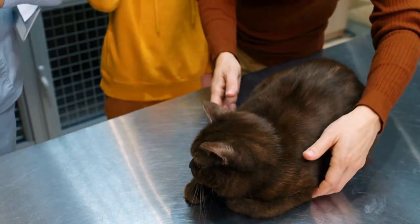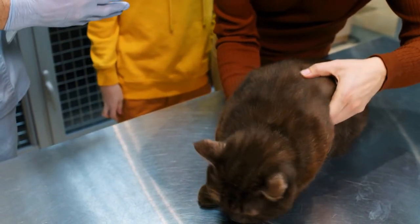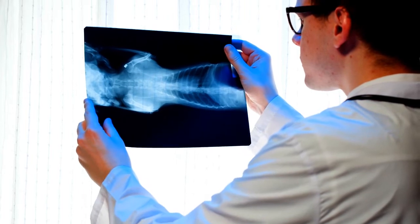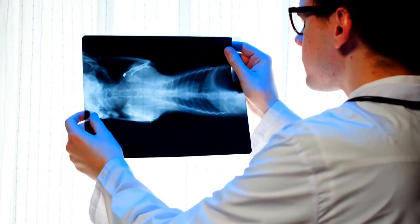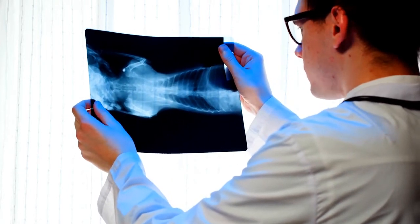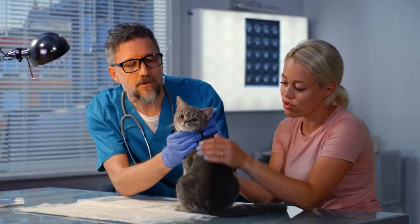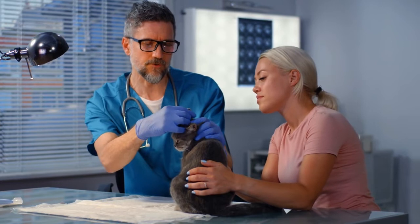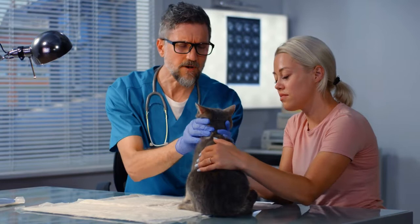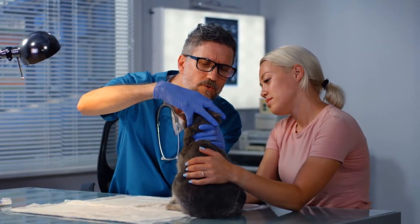Treatment. One thing pet owners need to be wary of when starting treatment for cats with stomach ulcers is rebound hyperacidity. Often, when long-term treatment with either an H2 blocker or a proton pump inhibitor medicine is discontinued, gastric cells produce acids and enzymes at an increased rate, which can worsen the condition. Gradual tapering of these medications is often needed once symptoms have been controlled. The ultimate goal is to treat the underlying cause while easing the cat's symptoms. However, gastroduodenal ulcers are sometimes associated with hemorrhaging, shock, or severe abdominal infection. In these cases, intensive care is required until the cat becomes stable.